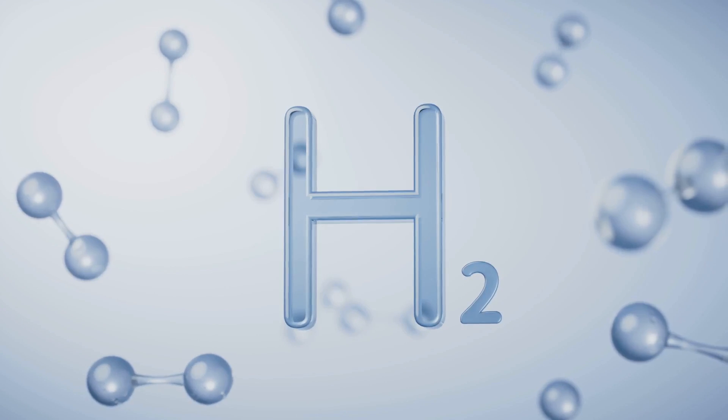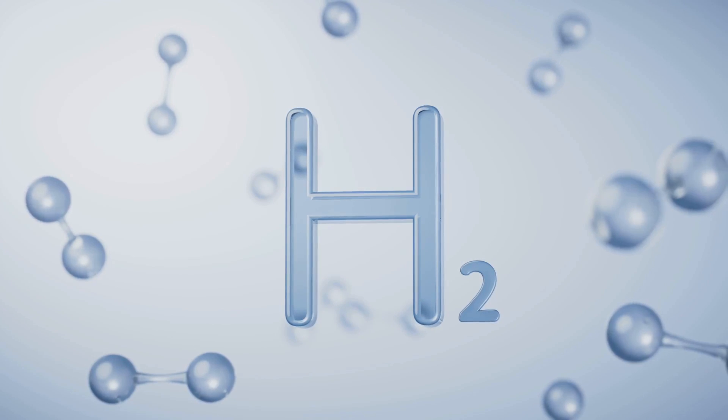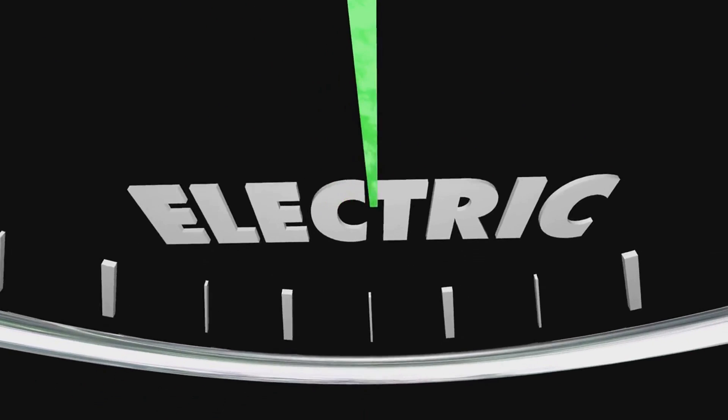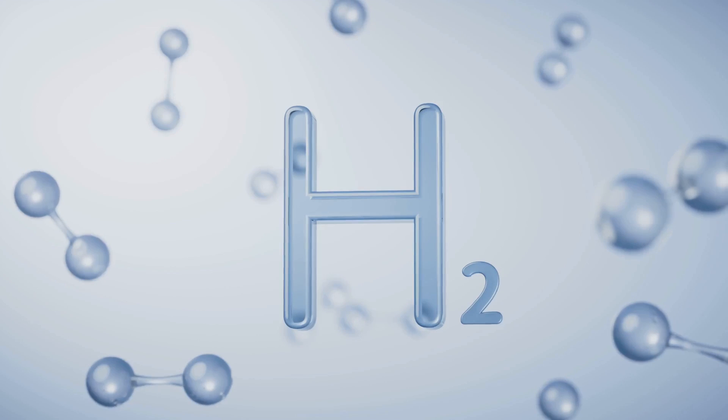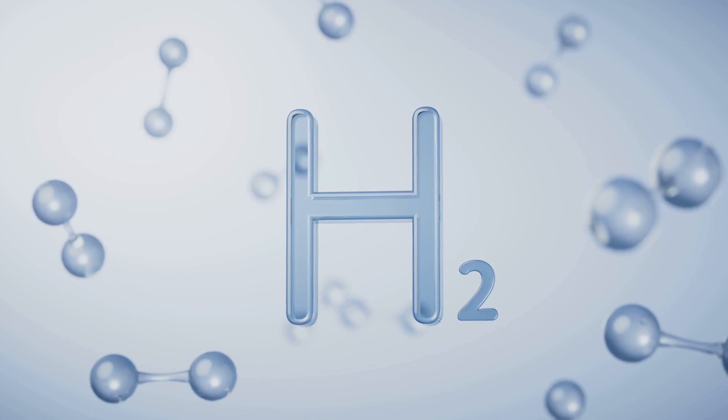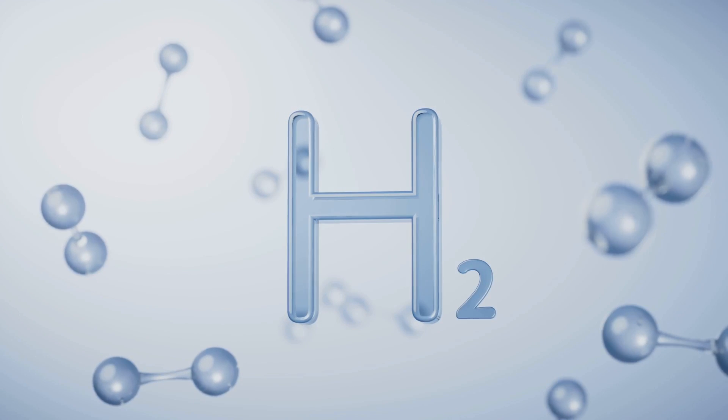The protons pass through a membrane while the electrons are forced to take a different path, creating an electrical current. This current is what powers the vehicle's motor. Meanwhile, the protons and electrons recombine with oxygen to form water, the only emission from a hydrogen fuel cell vehicle.